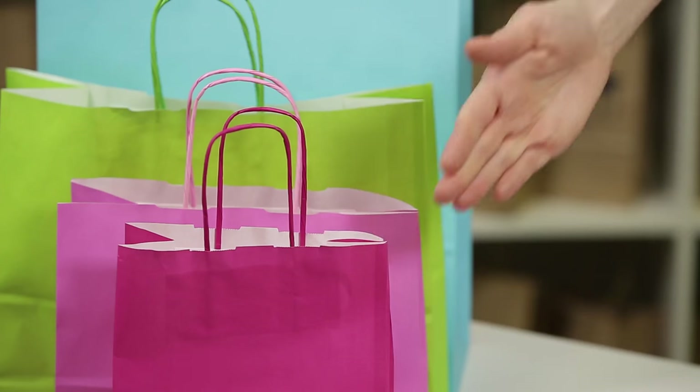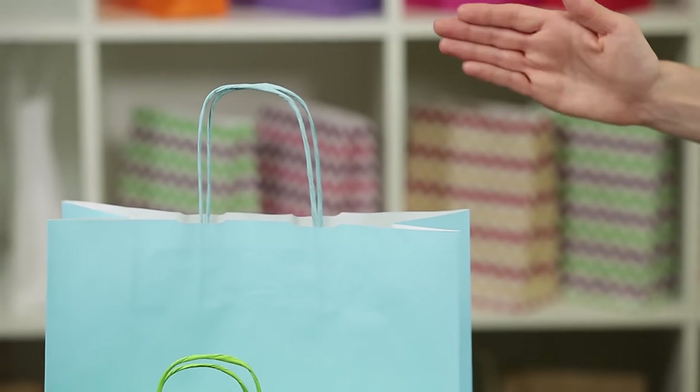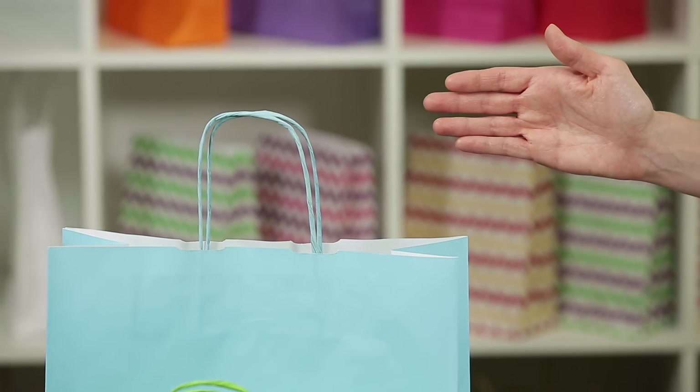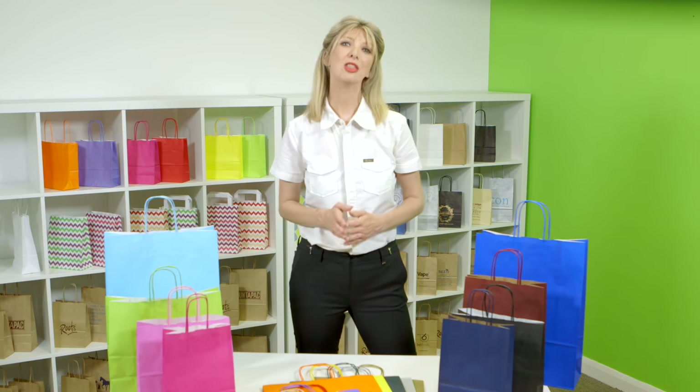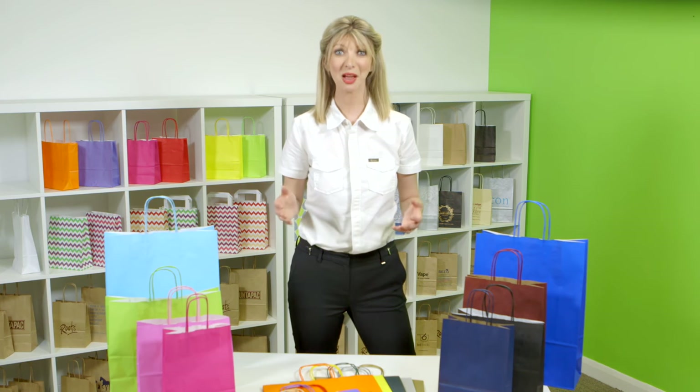Sizes range from a small accessory size that's perfect for small bottles and jewellery, up to a large jumbo size that's great for jackets, duvets and other large items. The paper all comes from certified managed forests and can also be recycled, which means they are a great eco option.